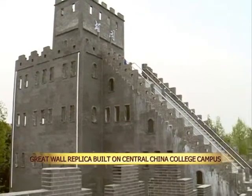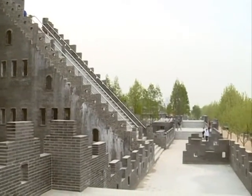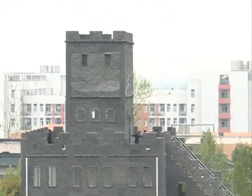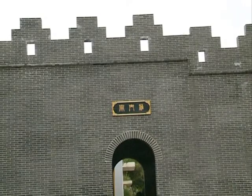A 1,600-meter-long replica of a section of the Great Wall is being built on a college campus in central China's Hubei province. The replica is being built at the Wuhan Institute of Bioengineering. It consists of brick walls, towers, and passes that mimic the appearance of the real Great Wall.